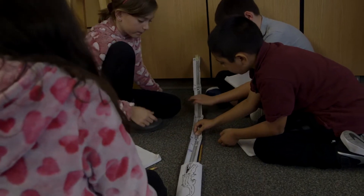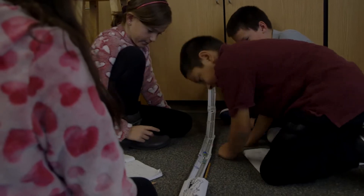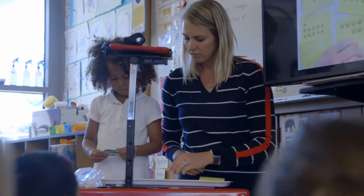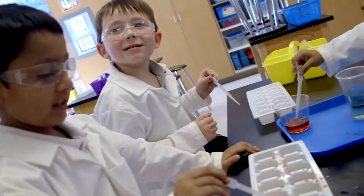It's very much an inquiry-based setting where there's often a problem posed or a question asked, and then they have to explore and try things out in order to draw their conclusions. The science focus is really strong here. The Student Success through Science has been really big and I've seen it in all aspects of my children's life.